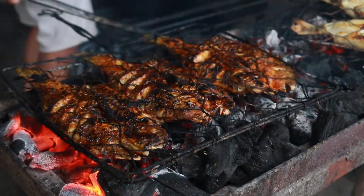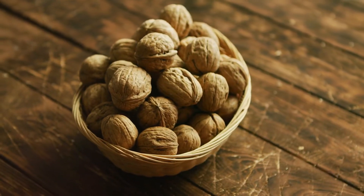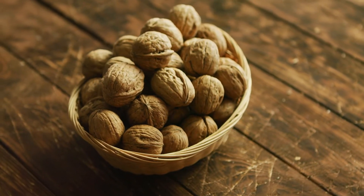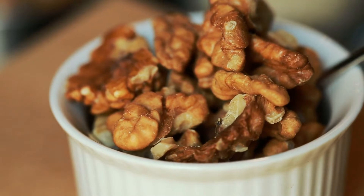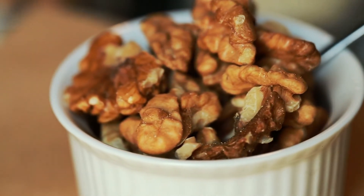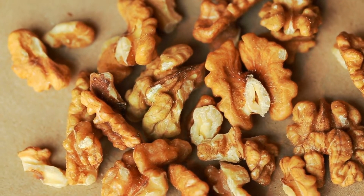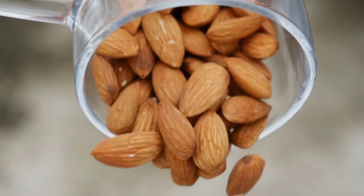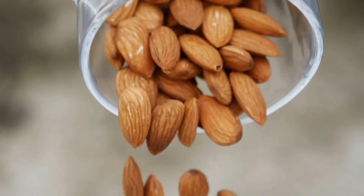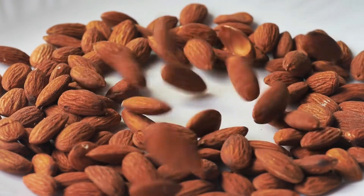Number two is walnuts. Nuts may provide the same benefits as fatty fish, making them a great addition to your diet, especially for vegans and vegetarians. Walnuts are one of the richest sources of both omega-3 and omega-6 unsaturated fatty acids, according to a review published in 2012. Number three, one of my favorites, is almonds. Almonds are a very rich source of unsaturated fatty acids, and they are a good source of vitamin E.